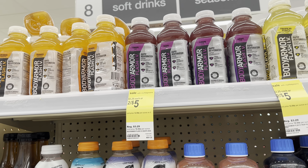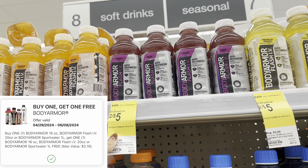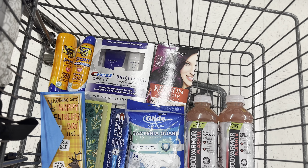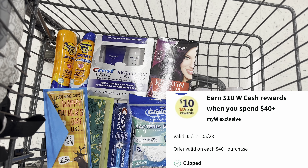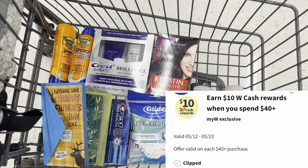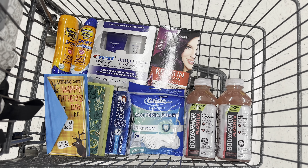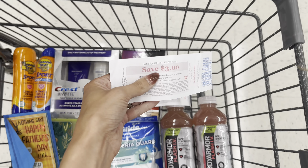I'm also going to pick up these Body Armor Flash IV drinks — two for $5 — but I have a buy one get one free digital coupon, so this should take off at least $2.50 for one of these. This is everything I have in my cart. I'm going to do two transactions and use my spend 40, get back $10 Walgreens cash digital booster. I also have manufacturer register rewards that I'm going to use to help lower my out-of-pocket costs.